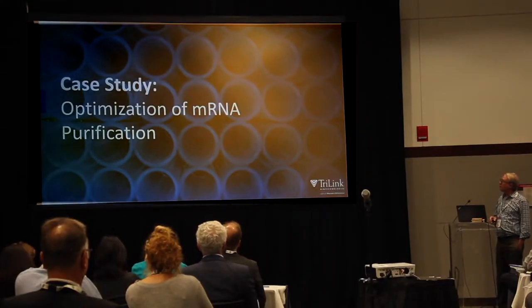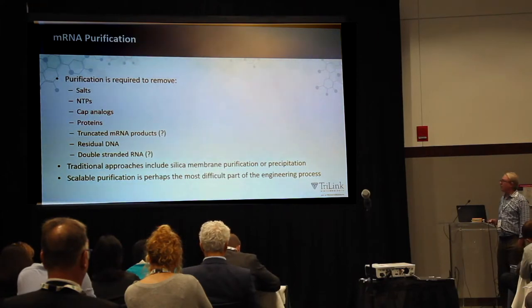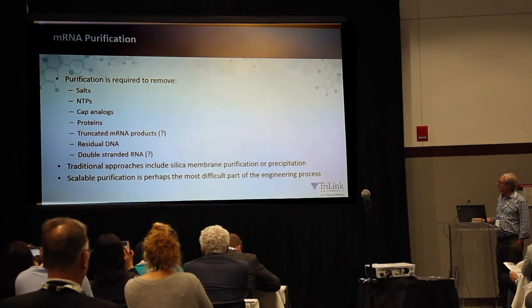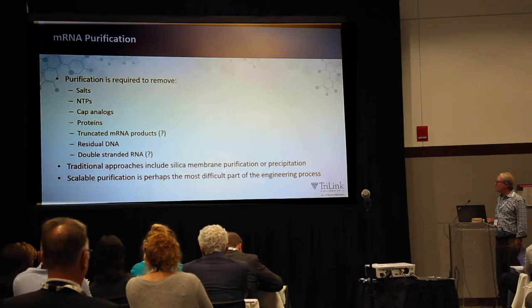Another case study is on the optimization of mRNA purification. Why purify? We're trying to remove ingredients from the process like salts, NTPs, cap analogs, proteins used in the reaction, truncated mRNA products, residual DNA, and double-stranded RNA, which we think is really important to remove. Traditional approaches such as silica membrane purification or precipitation are what people have generally used, but scalable purification may be the hardest part of this puzzle.